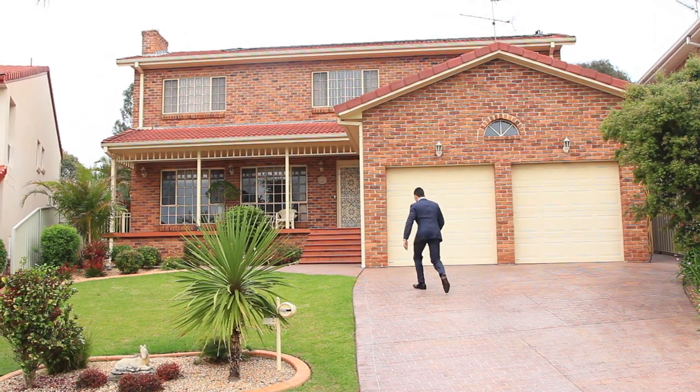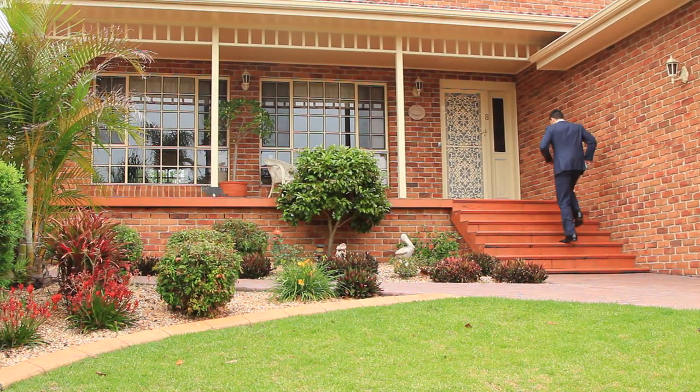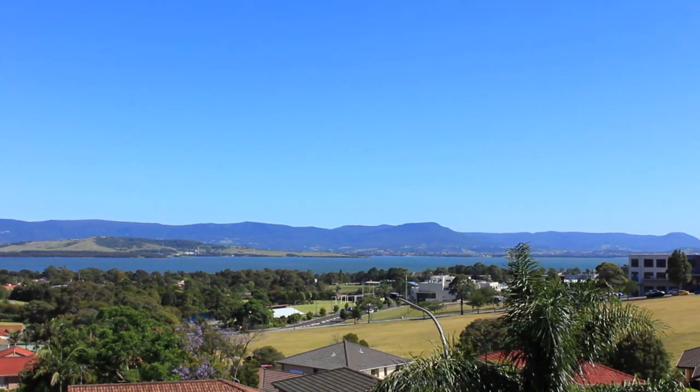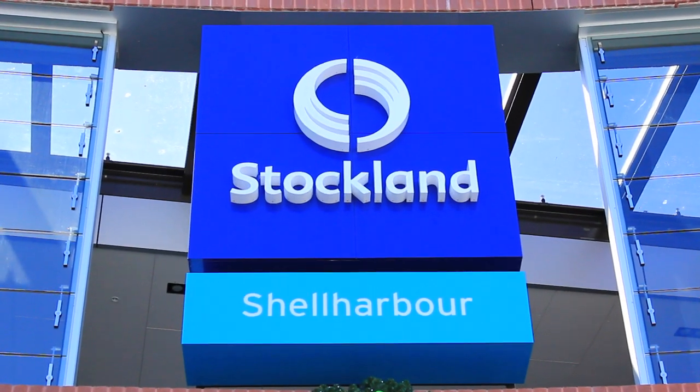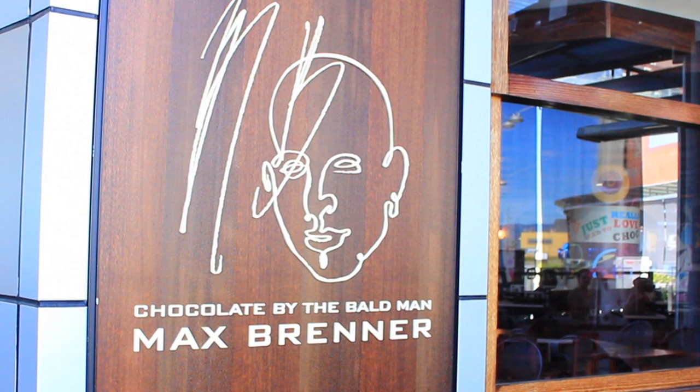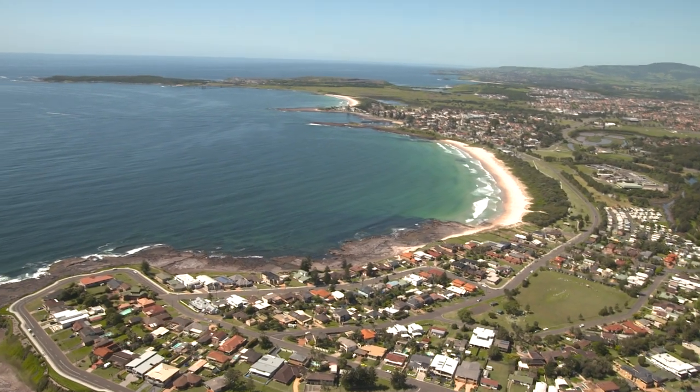Hi, Alexander Duncan here from Peter Taranto Real Estate, and I want to welcome you here today to number 8 Petrel Place in Blackbutt. This home is probably one of the most solid homes I've ever stepped foot in, and the lake and escarpment views are arguably one of the best in the entire suburb. It's just a stone's throw away from the brand new refurbished Stockland Shell Harbour, and a further two-minute drive to the Shell Harbour village itself.